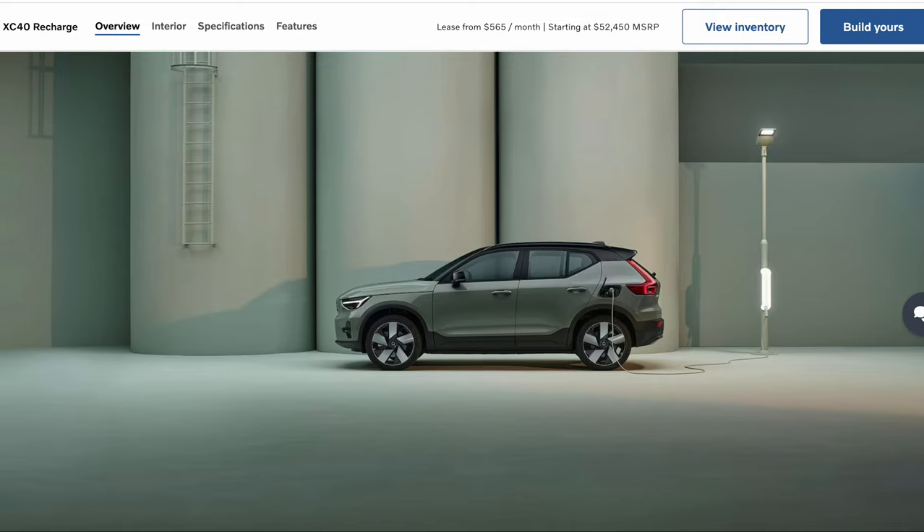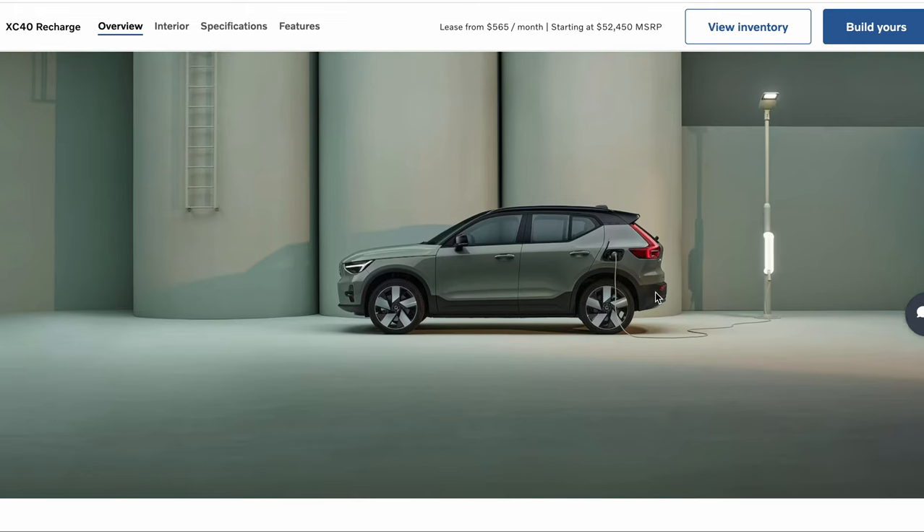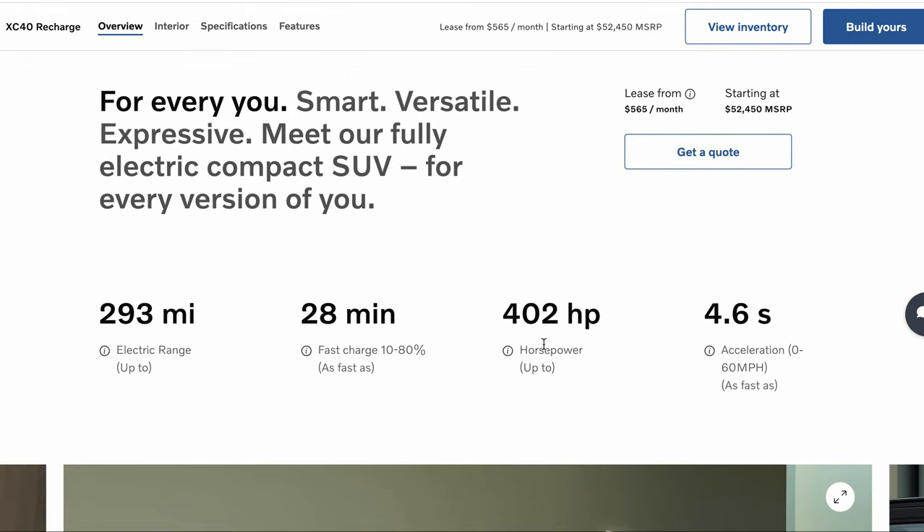This is quite interesting. Volvo has released their XC40 Recharge information, and I'm going to take you through it. 402 horsepower, 0-60 in 4.6 seconds — that's the same as the Polestar EV — and it has a 28-minute fast charge. Go Sweden!